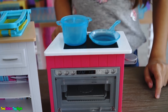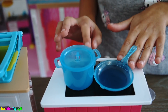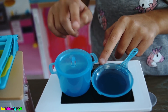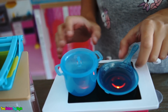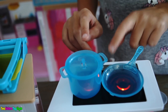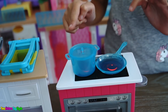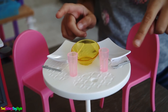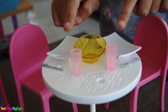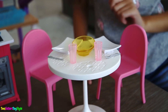Up here is the cooktop. We have some pots and pans here and two buttons. If you press them once, the stove lights up. And if you press them twice, there are cooking sounds — we have a frying sound and a boiling sound. This set also comes with two plates, utensils, a bowl, and two cups. And you can use the table and chairs from the Barbie Dream House so you can set the table.